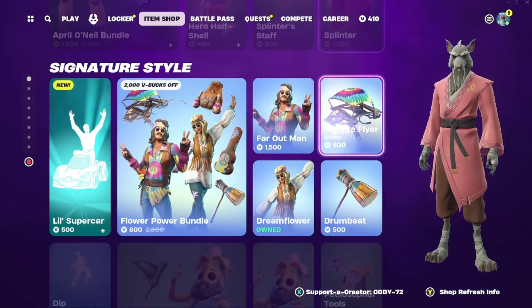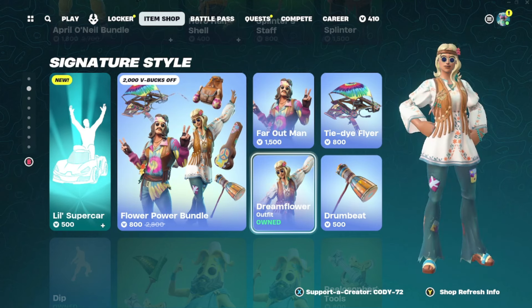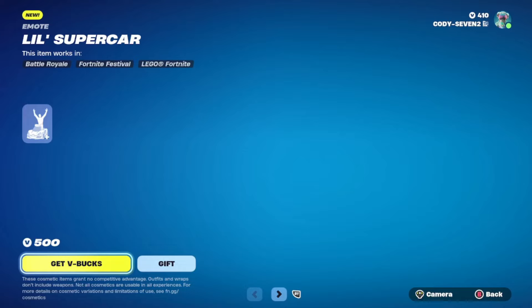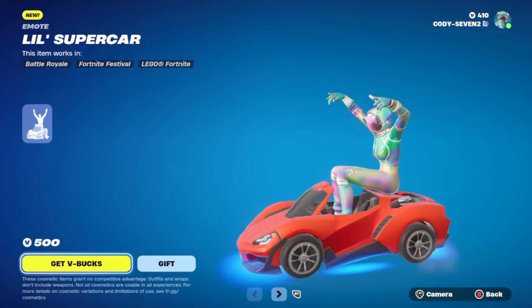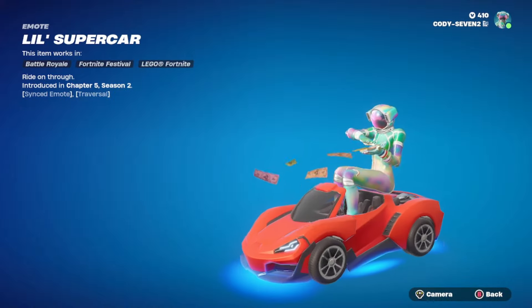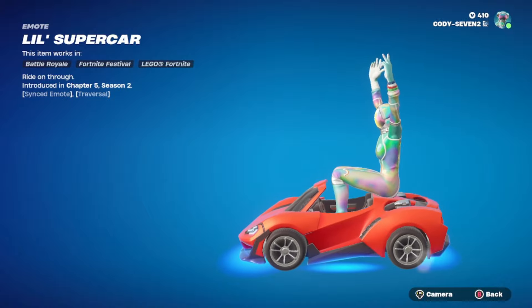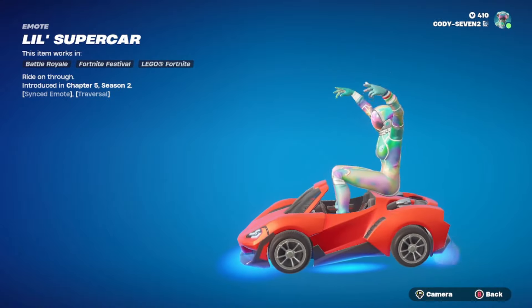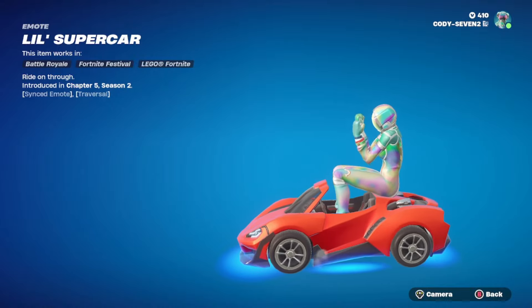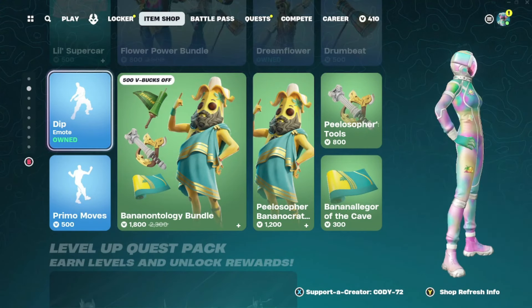We got the Teenage Mutant Ninja Turtles tab still in here along with the April O'Neil bundle and Splinter. There's the Signature Style, and all of the Flower Power bundle stuff — I have Dream Flower currently and there's Far Out Man as well. We got a new emote right here — this thing is cool! It's a synced emote with underglow, and it's a traversal emote. It does have music but I can't play it out loud due to copyright on YouTube.